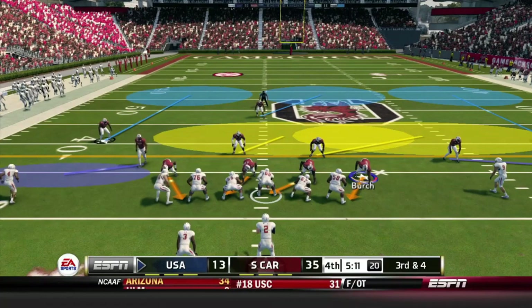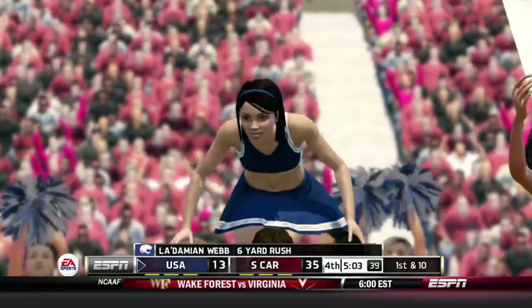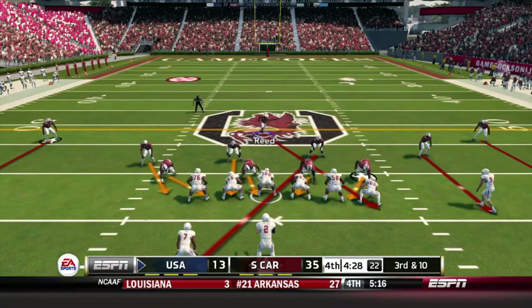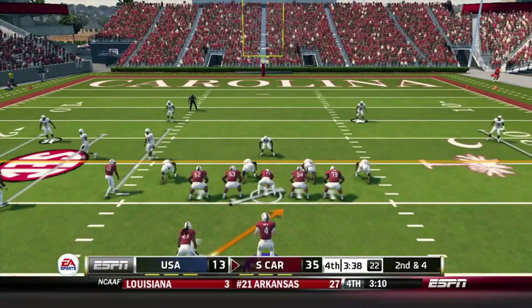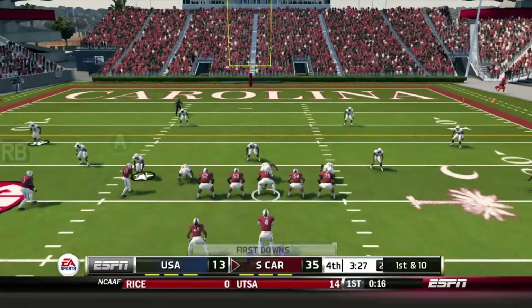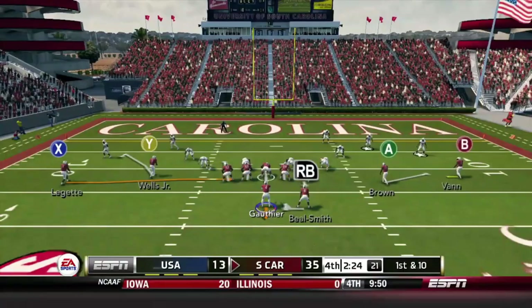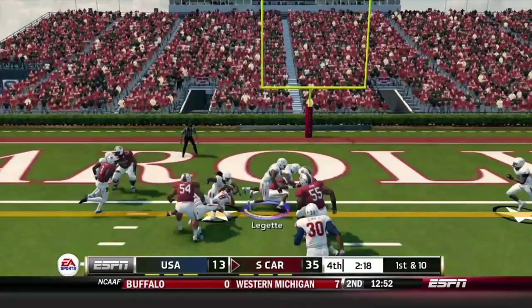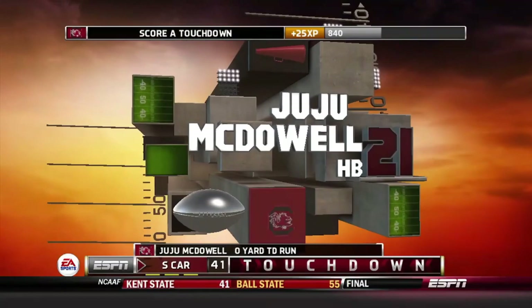Now third and four for this Jaguars offense — LaDamian Webb just barely falls over RJ Roderick for the first down. Another third down as the clock continues to tick down — really no pressure on this defense. They go to another screen that loses three yards, giving the Gamecocks the ball back. Now second and four — Juju McDowell with Colton Gautier in the backfield. Gautier dumps it off to McDowell who makes a nice move for nine yards. Then Gautier hits Leguette on a screen with lots of room, up the middle down to the one. On first and goal, McDowell scores into the end zone.